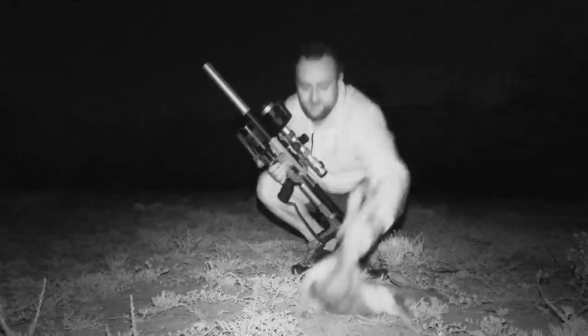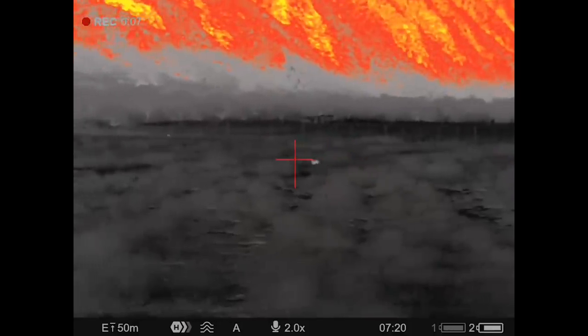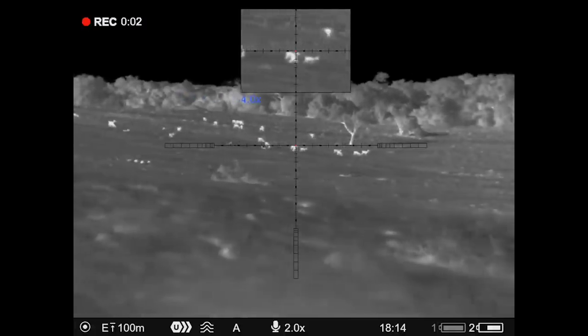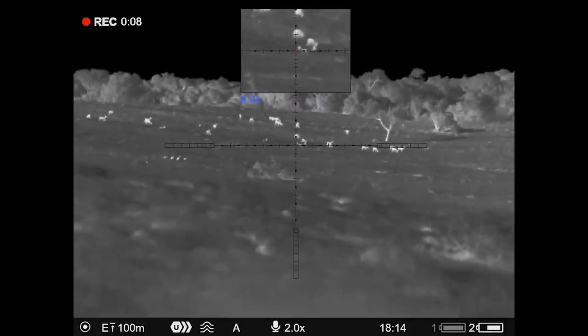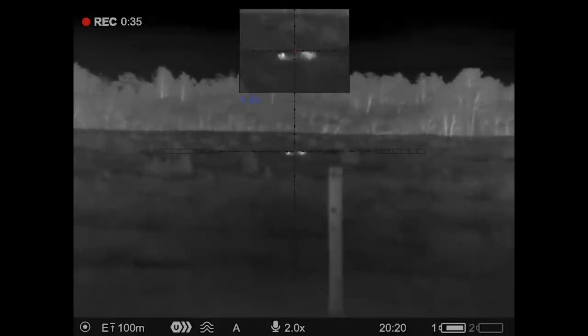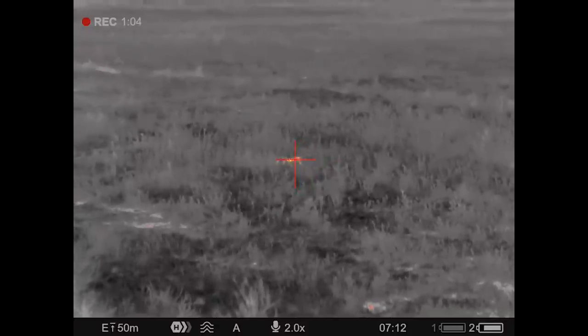On the same hunting trip we got to fit the Pulsar Thermion to the same Impact and head out for some hares. The standout for me is just how far hunting at night has evolved. The ATN that we were using back in 2017 relied on an infrared spotlight and therefore struggled a bit past 80 meters or so, whereas the thermal can pick up heat signatures from kilometers away. Hares in particular like to hide in the low brush making them quite hard to pick up with infrared, but the thermal just lights them up and allows for a quick and easy dispatch.